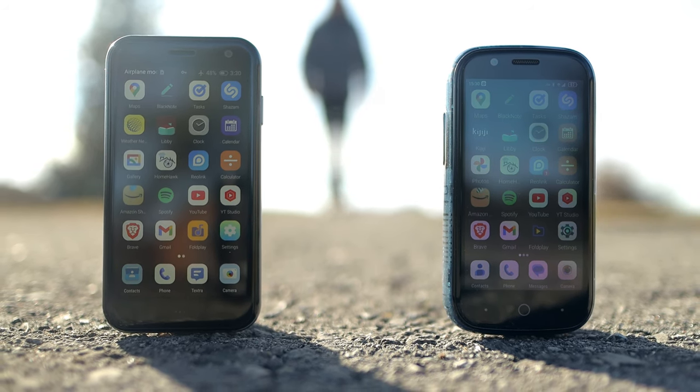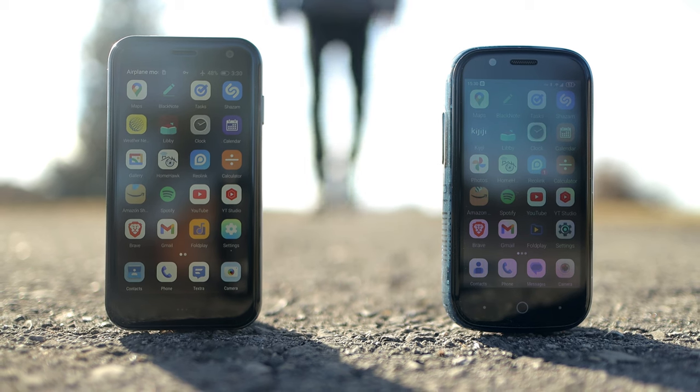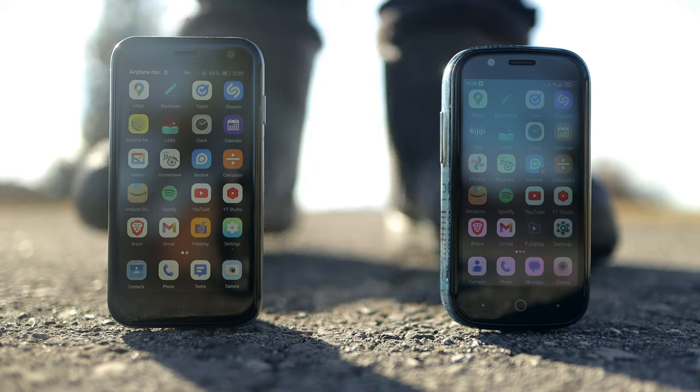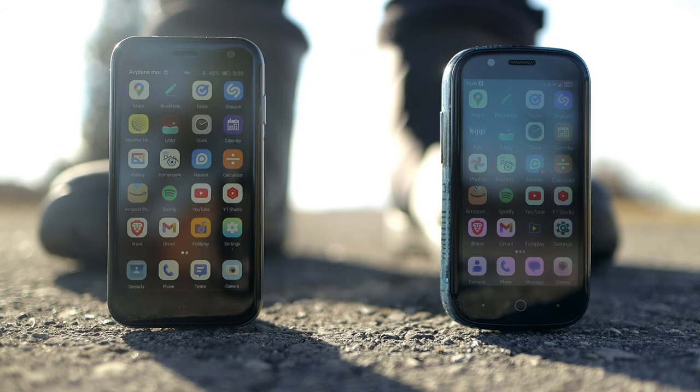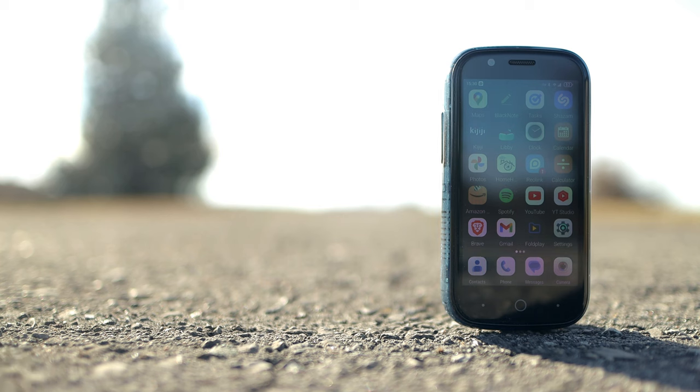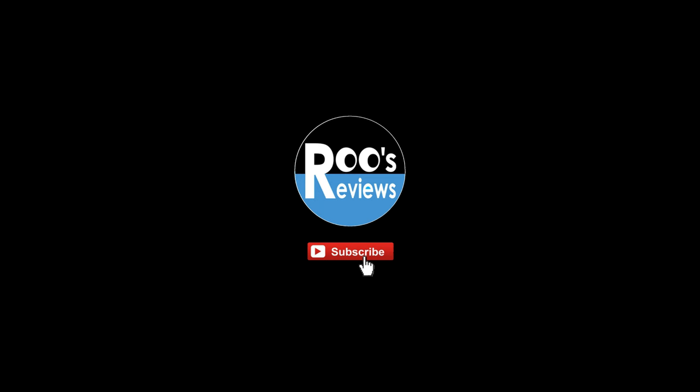And so, my conclusion might not make a lot of sense to everyone, but if you were to ask me which of these phones I like more, my head would say the Jelly Star, but my heart would say the PAM phone. If you found this useful or interesting, I'd appreciate a thumbs up. Thanks for tuning in. See you next time.